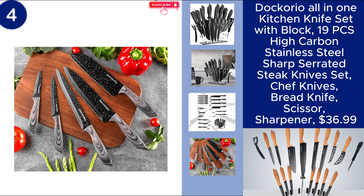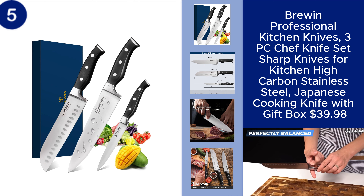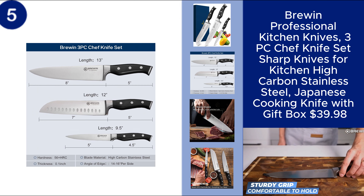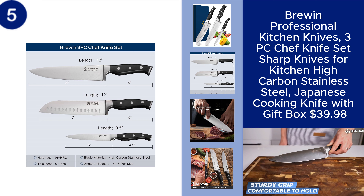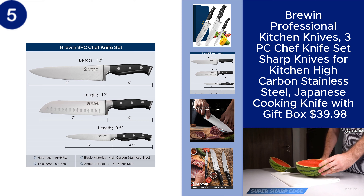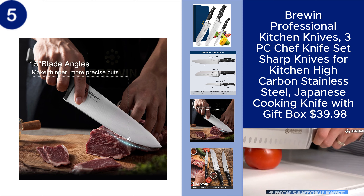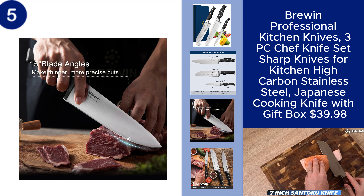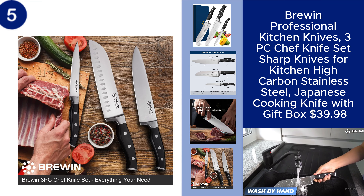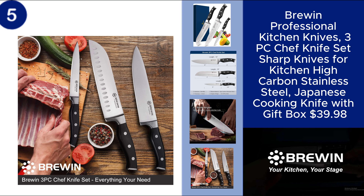The Bruin Professional Kitchen Knives Set is a premium three-piece collection designed for serious home cooks and chefs. Made from high-carbon stainless steel, these sharp Japanese cooking knives offer precision and durability for all your kitchen tasks. The set includes essential knives for slicing, dicing, and chopping, all elegantly packaged in a gift box, making it a perfect present or a stylish addition to your kitchen. Experience top-tier performance with these expertly crafted knives. Price $39.98. You can find the product link in the description.